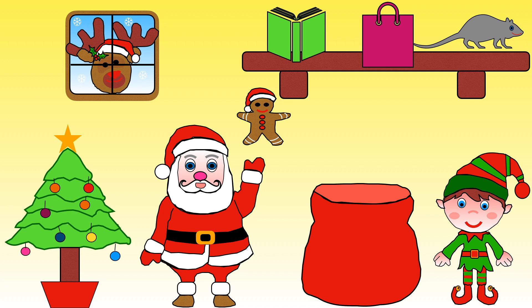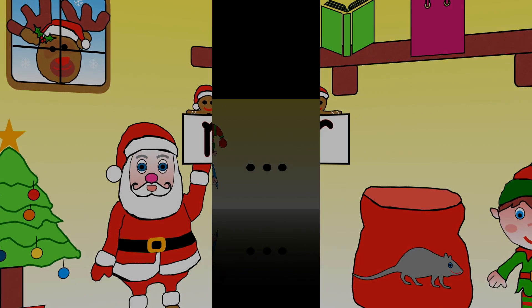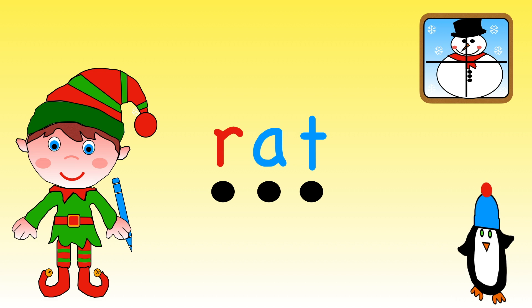Santa's next present starts with the sound R. What shall we choose: book, bag, or rat? Yes, there is an R in rat! R, A, T — rat. Help Elf write the word rat — use your funny fingers to help. Ready? R, A, T — rat. Wonderful!